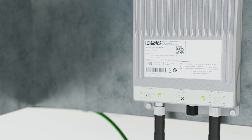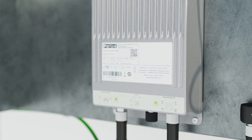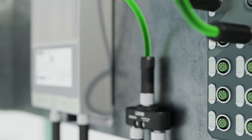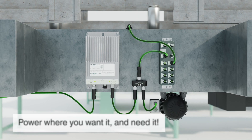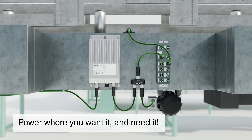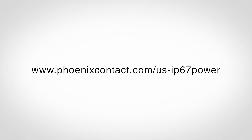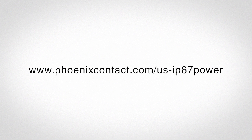With the addition of the IP67 power supplies, Phoenix Contact now provides an IP67 solution portfolio. It's power where you want it and need it. Learn more at phoenixcontact.com/US-IP67-power.